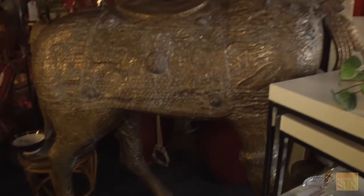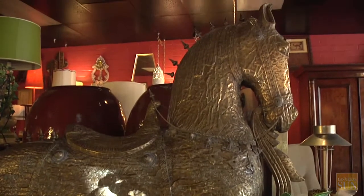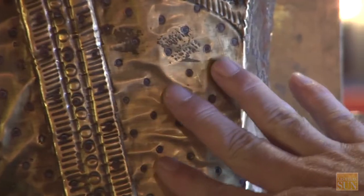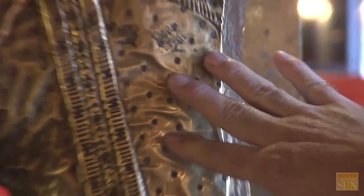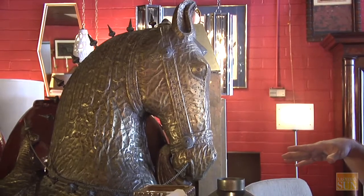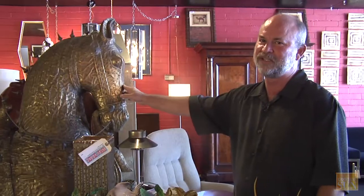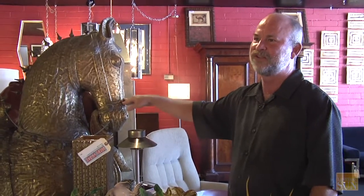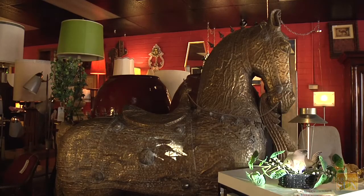It's actually a wood carving with brass strip overlay, and each and every one of these little indentations in the brass is actually a nail going into the wood. We've priced this puppy at $20,000. It's the highest-priced item in the entire store, and we think this is something that'll probably end up on a commercial property.